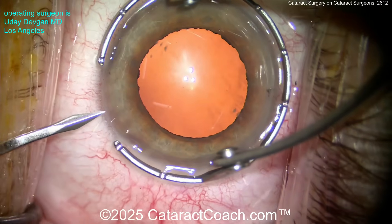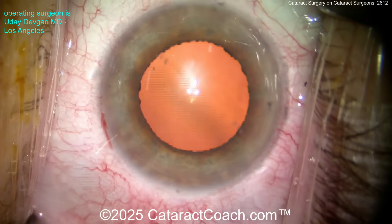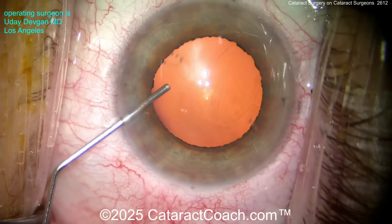Here's a case shown complete, start to finish. This is an ophthalmologist, a cataract surgeon — in fact, this is the tallest ophthalmologist I've ever met. A very sweet patient.